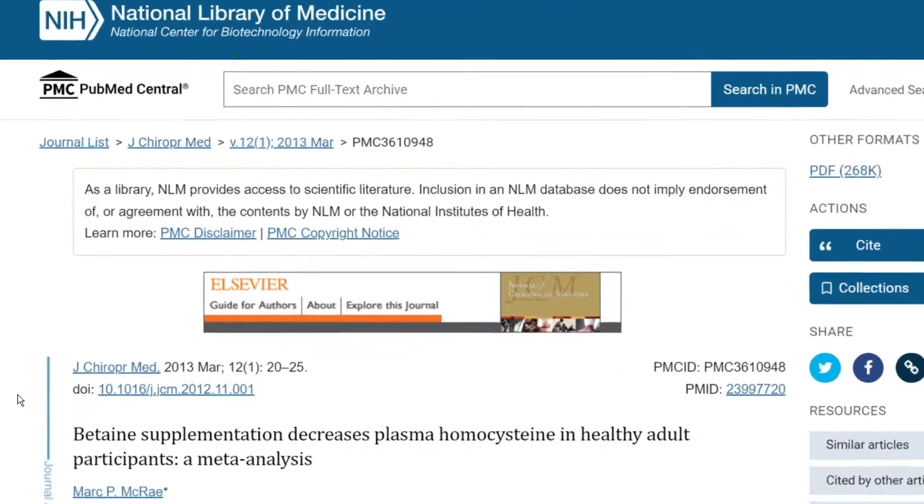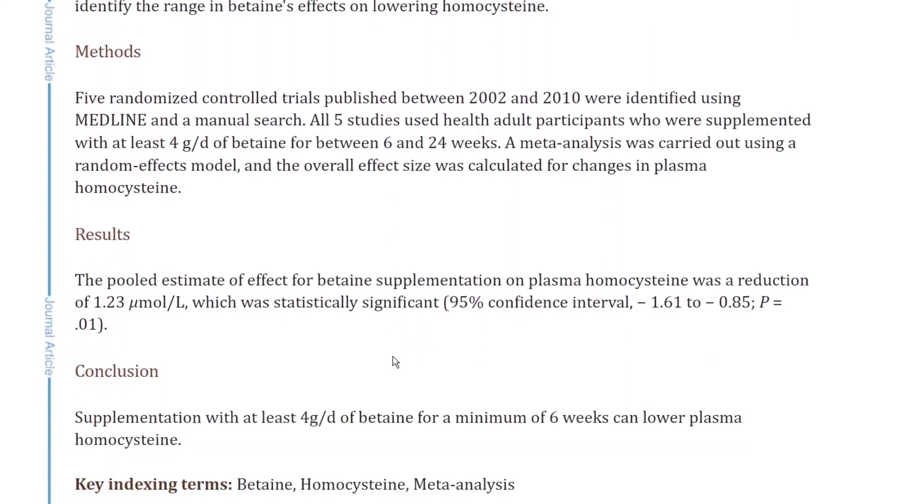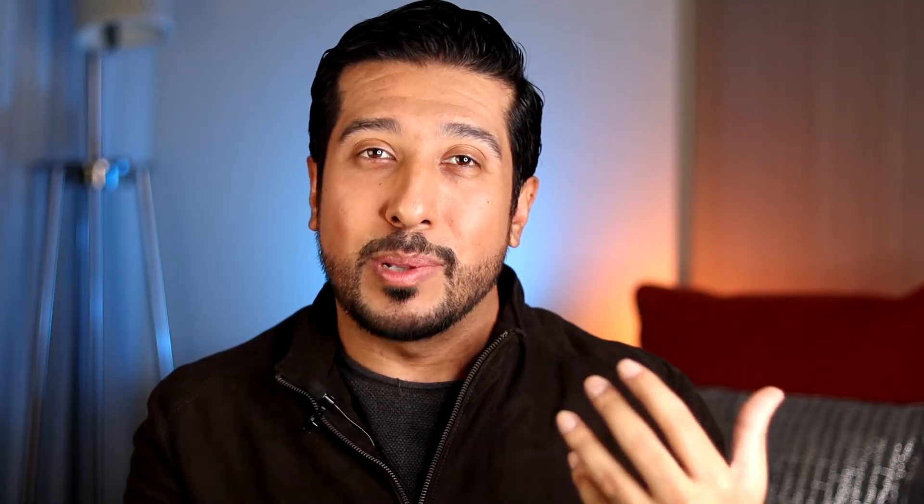The most studied use for betaine actually comes from meta-analyses on its role in supporting the conversion of homocysteine to methionine. This is important because we don't want homocysteine levels to be too high — high levels can be harmful to blood vessels, which may lead to plaque buildup and atherosclerosis, a condition betaine is said to help with.